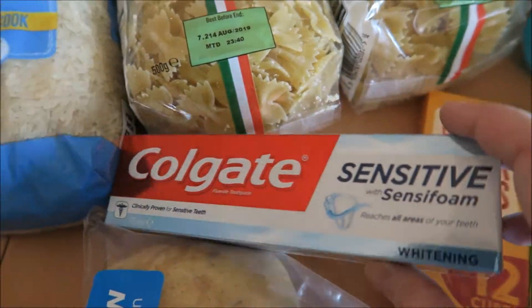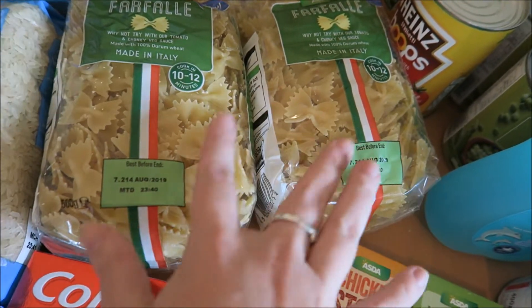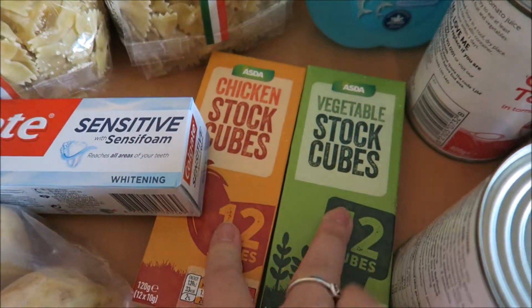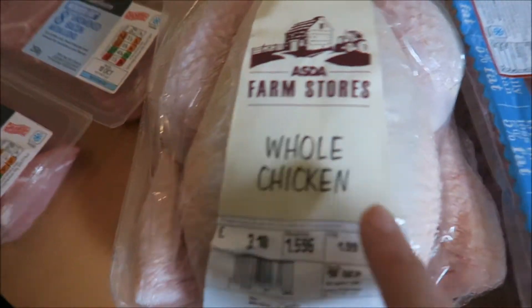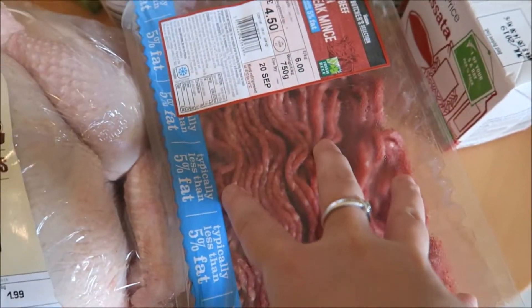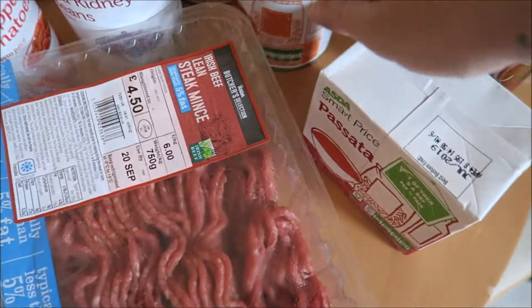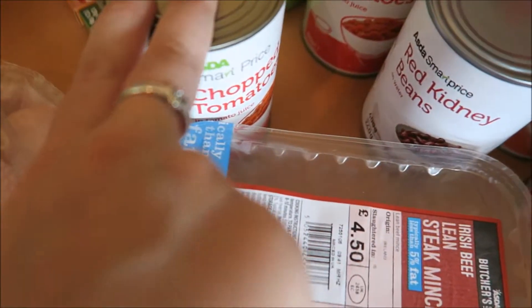Some Colgate Sensitive, two lots of farfalle pasta — I love this one — some long grain rice, chicken and vegetable stock cubes, two lots of bacon medallions, chicken, a big steak mince which I will split into three for chilli or spaghetti bolognese, passata, loads of peeled plum tomatoes, kidney beans, chopped tomatoes.